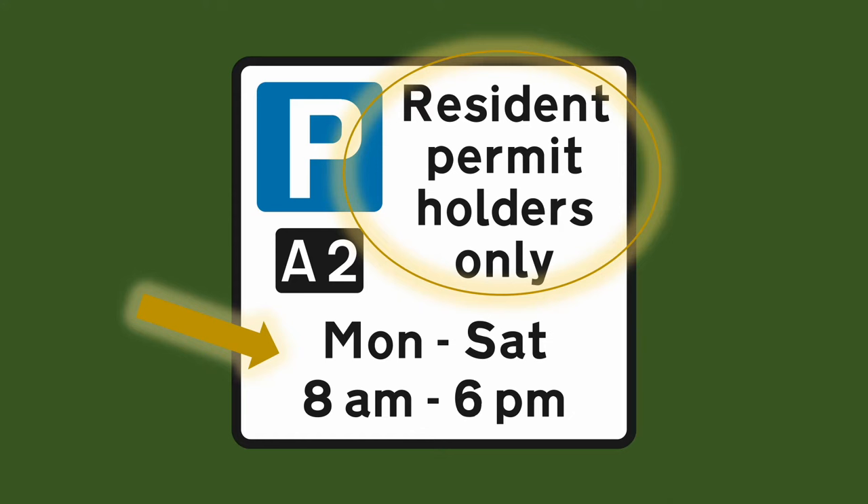This is the enforceable hours. Outside of these hours this rule doesn't stand. In this case this road is resident parking permit holders only on Monday to Saturday during the hours of 8am and 6pm.